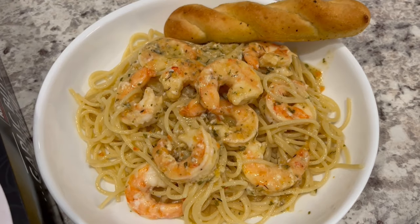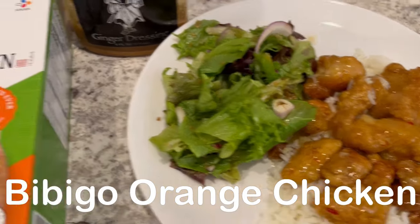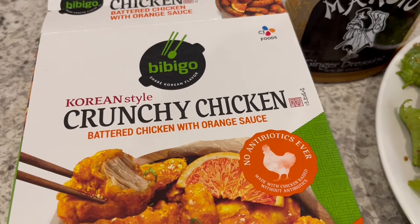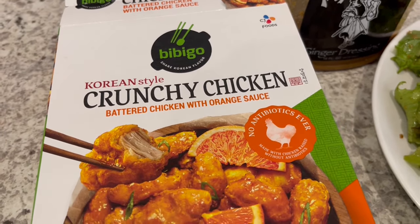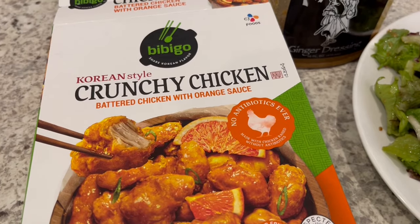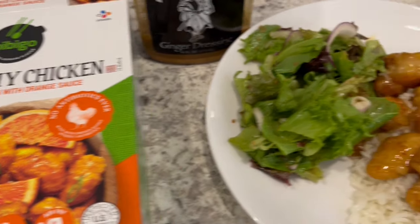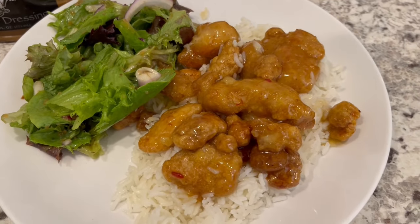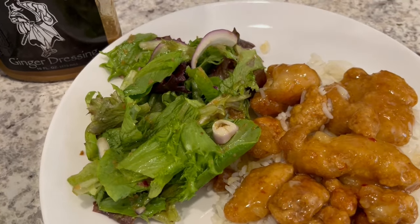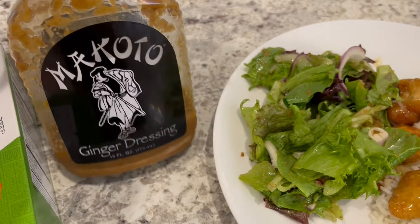For dinner tonight we are having this crunchy chicken with orange sauce from Bibigo. I really like their products — they have a hot and spicy version and also a soy garlic version which are really good. This orange sauce is newer and I wanted to give it a try. I cooked my chicken in the oven and I'm serving it over some rice, and we're having a side salad with red onions and a ginger dressing that I love — you can find it at Kroger and also at Walmart.